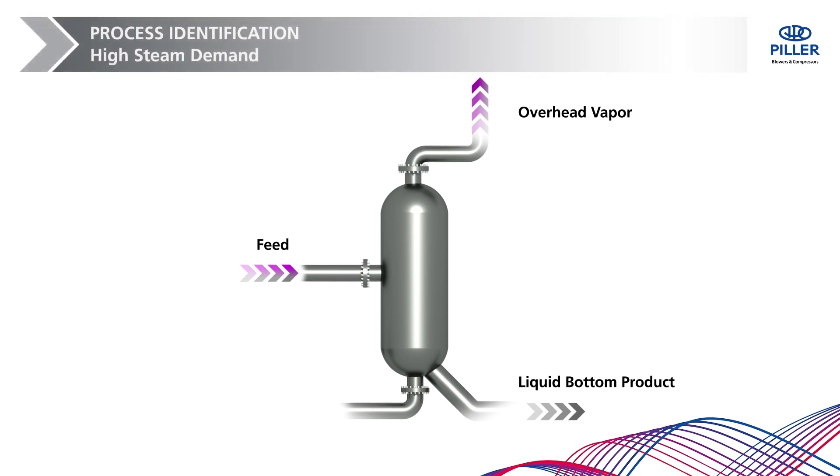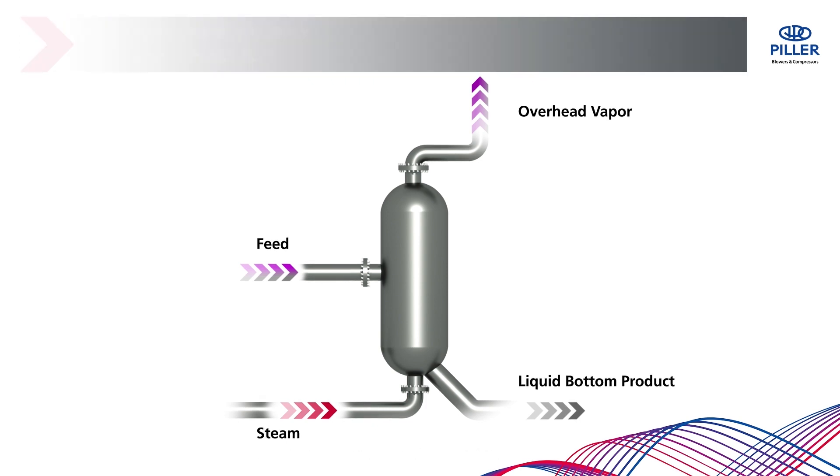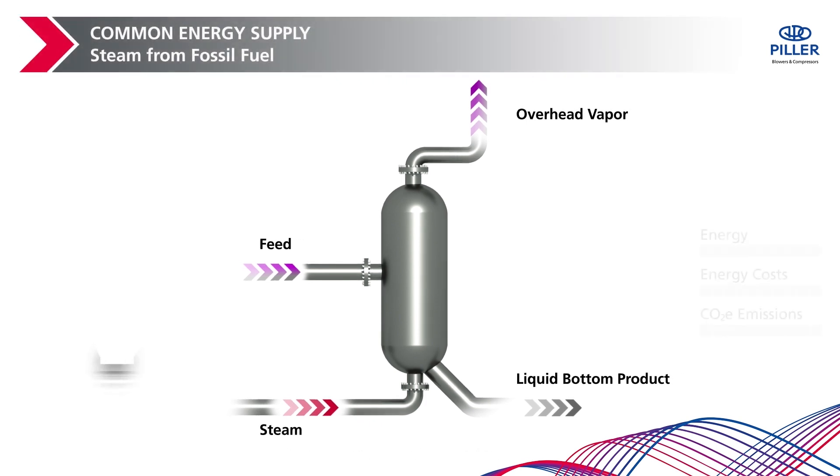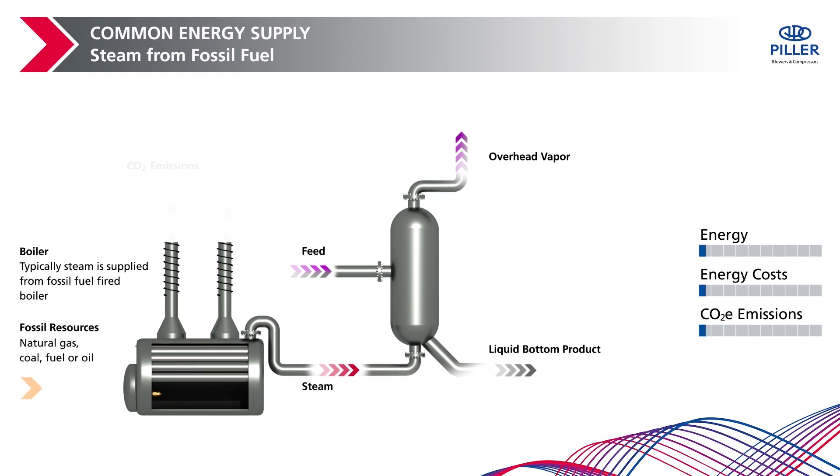The evaporation process absorbs almost all the heat supplied by the heating steam, which is either directly injected into the process or transfers heat via a heat exchanger. In the conventional process, a boiler produces the required steam by burning fossil fuels. The fuel consumption to supply the steam is one of the reasons for high energy costs and greenhouse gas emissions.